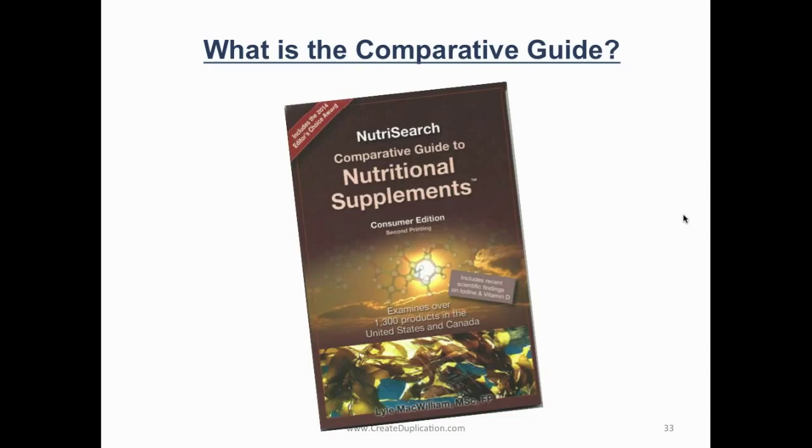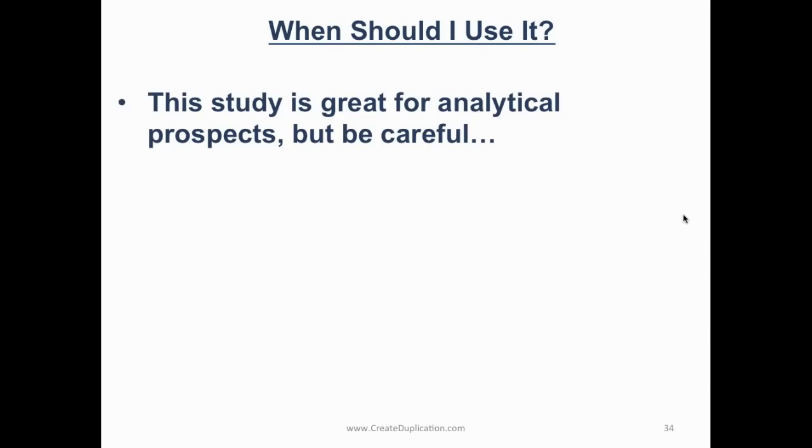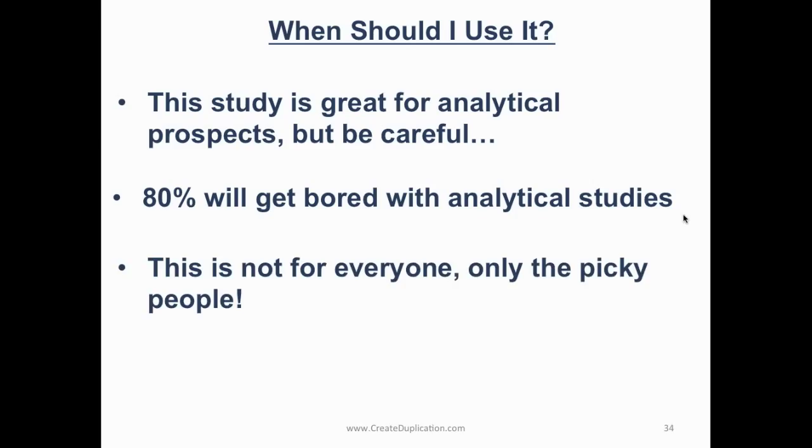This study is good to have as your ace in the hole, but I don't use it with everybody. When should I use it? This study is great for analytical prospects — those very picky people that maybe already take supplements. But be careful, don't use it all the time, because 80% of people are going to get bored with analytical studies. I do not use this study all the time; I just pull it out when I need it. This is not for everyone, only the picky people.